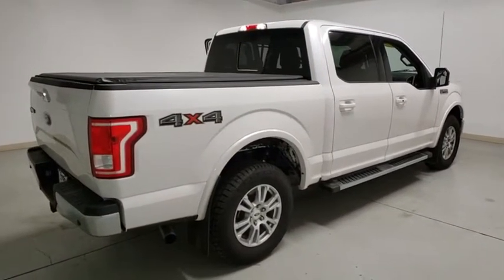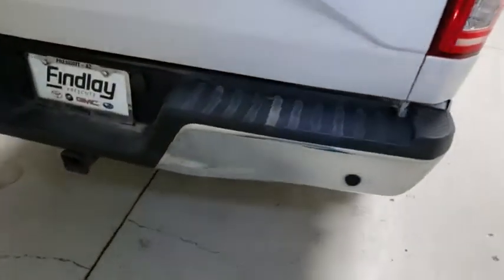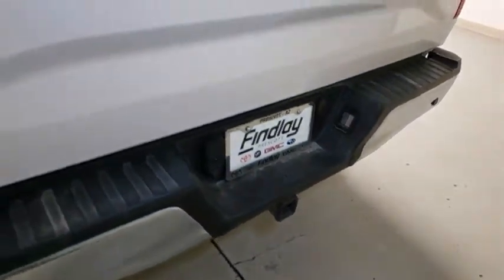Navigation system. Power passenger seat. Traction control. Dual airbags. Bluetooth. Power steering. Alloy wheels. Four-wheel disc brakes. Voice-activated navigation system.